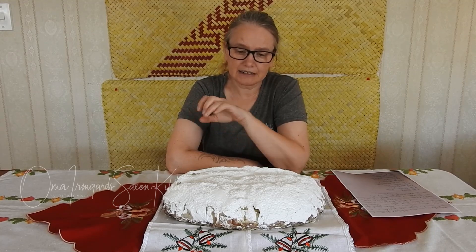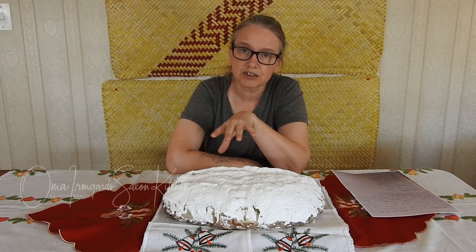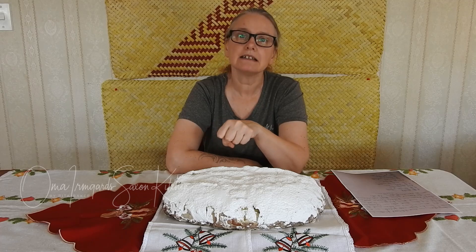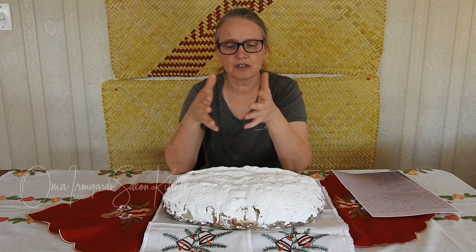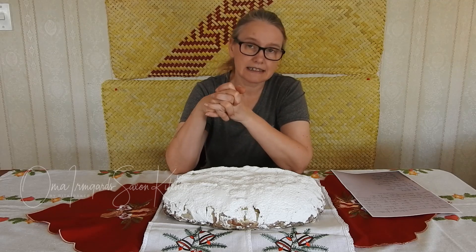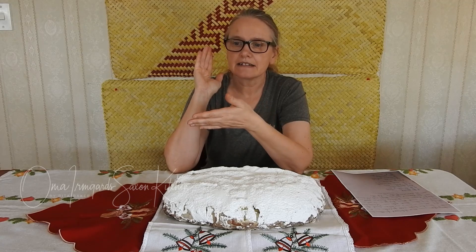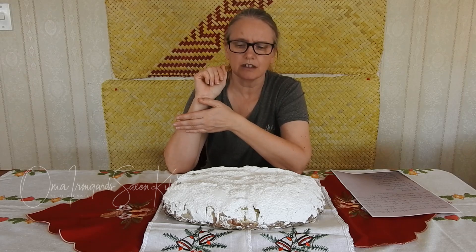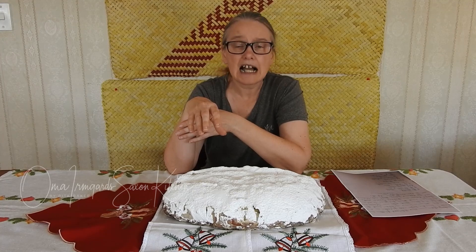To this day, Dresdner Stollen is a protected good in terms of geographical location, just like Champagne, by European law. A Dresdner Stollen can only be made within Dresden and surrounding areas. There are only 110 certified bakeries within that area who are allowed to make and sell it as such. They get a special seal that they have to put on every single one and they're numbered. It is quite a special thing. Yes, there are other types of Stollen of course in Germany, but the Dresden one is arguably the most famous.